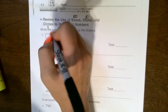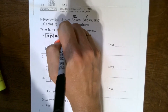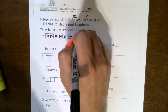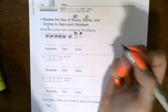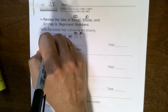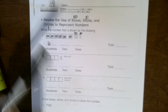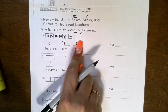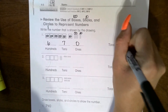It says write the number shown in the drawing. So you count: 100, 100, 100, 100, 100, 100 — that's six hundreds. Now these are tens — remember we group the tens in fives, so a group of five is 50, and there are two left, so that's 20 more, giving seven tens. The hundreds column is 6, the tens column is 7, the ones column is 0 — so you have 670.